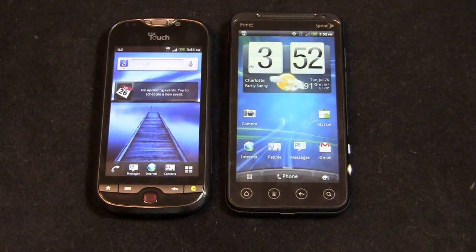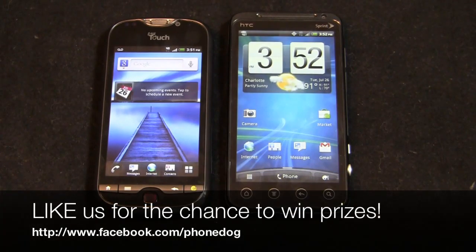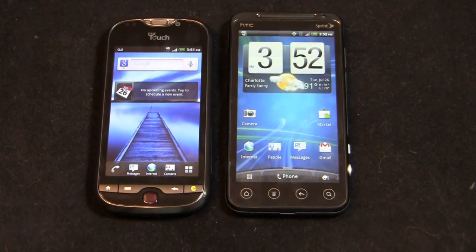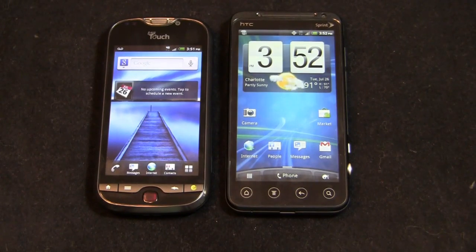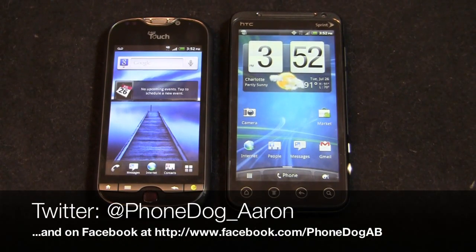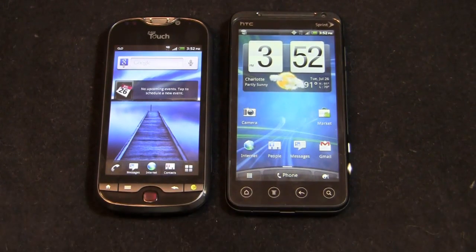Much more coverage to come on phonedog.com. Be sure to like us on Facebook at facebook.com/phonedog — we're doing the greatest tech giveaway ever, giving away iPad 2s, Galaxy Tab 10.1s, touch pads, and Asus Transformers in our contest. Follow me on Twitter at phonedog_Aaron and on Facebook at facebook.com/phonedogAB. Let me know if you think I'm crazy or if you think the MyTouch 4G Slide is the phone to have. Much more coverage to come on both devices — keep it locked on phonedog.com.